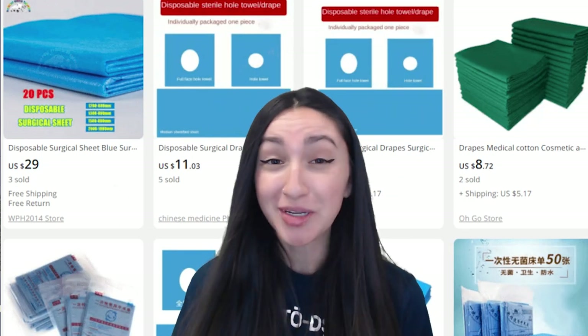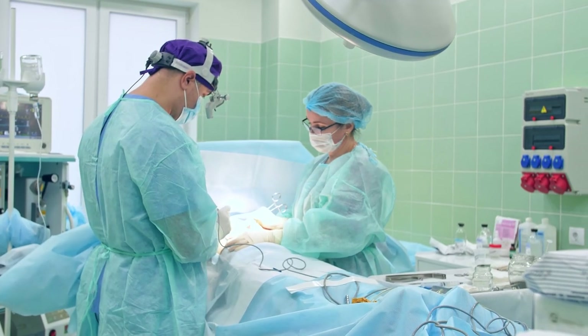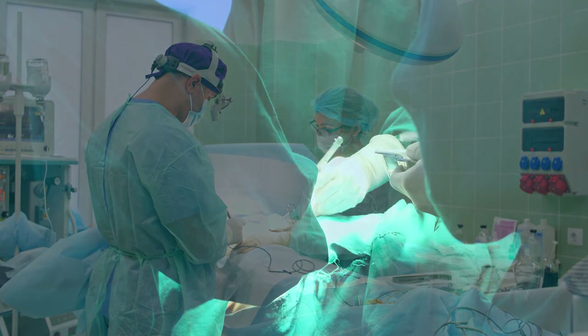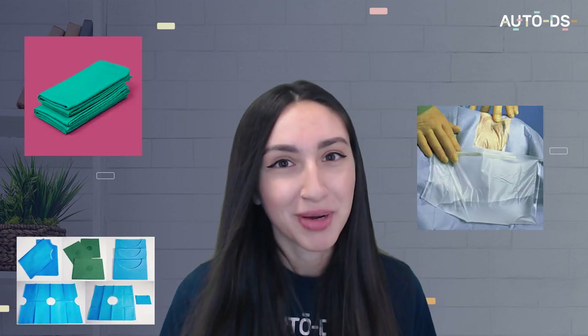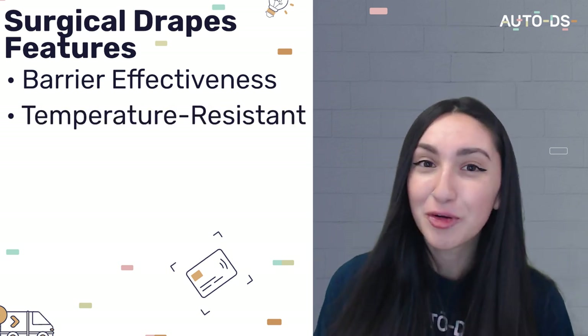Our next best-selling medical supplies product to dropship are surgical drapes. These drapes serve to protect patients, practitioners, and equipment during surgical operations and medical procedures. You will definitely gain high profit margins when selling these because of their popular use in both clinics and hospitals. Offer different types made of plastic, cloth, or paper. Important features include being barrier-effective, resistant to ignition, and having longevity. As a great way to increase your average order value, suggest that customers purchase surgical gloves or caps alongside these surgical drapes.